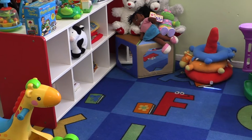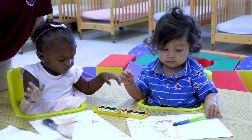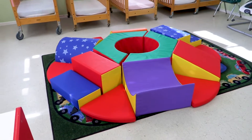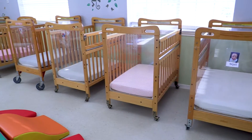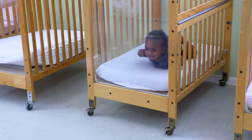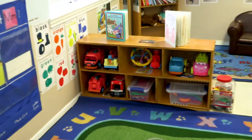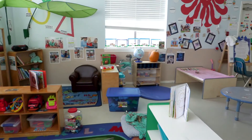This is our Nursery 1 classroom, and the children range from 6 to 12 months. We have soft climbing structures and individual cribs. In this classroom, we follow individual schedules for each child. When the children are 12 to 18 months, they transition to our Nursery 2 classroom.